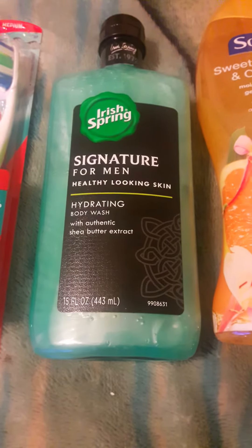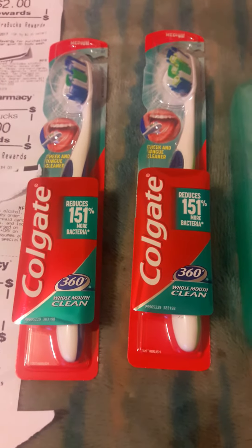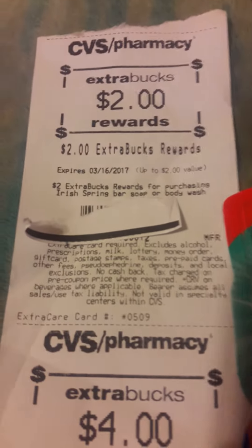The Soft Soap coupon was $0.75, which came out of the $2.12 Smart Source. The Irish Spring coupon also came out of the $2.12 Smart Source. And the Colgate coupon, which was $0.75, came out of Colgate.com.